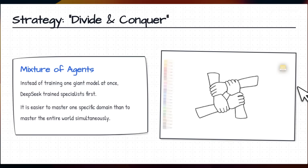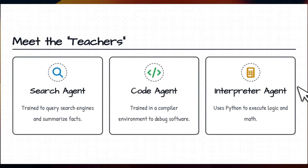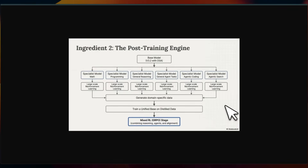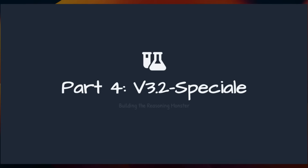Instead of creating a general model from the get-go with a simple MoE strategy, they decided to use divide and conquer. Their idea is that it's easier to master one specific domain than to master the entire world simultaneously. So they train separate teacher models for different domains, generate training traces for each, and then perform large-scale reinforcement learning to generate domain-specific data, which is then used to distill a larger general knowledge model.